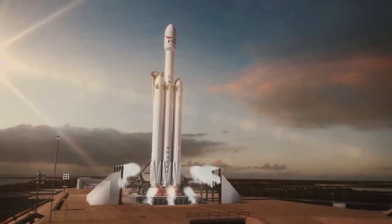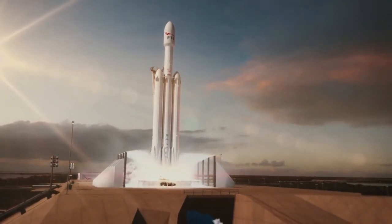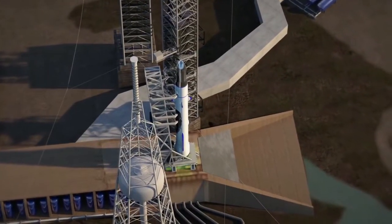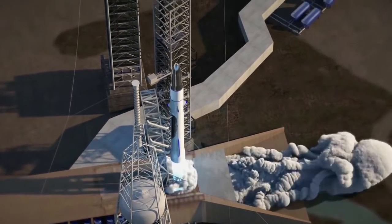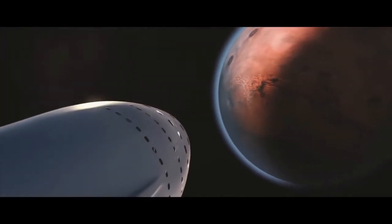We also have new heavy lift systems that are able to carry significant payloads into space. The Falcon Heavy is approaching the limits of what the SLS Block 1 can do — it's not quite there, but it's pretty close. New Glenn will be pretty similar, and once we get into the BFR, it will be able to do something that not even the SLS Block 2 will be able to do.